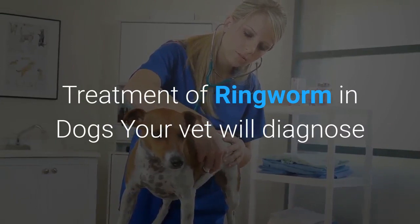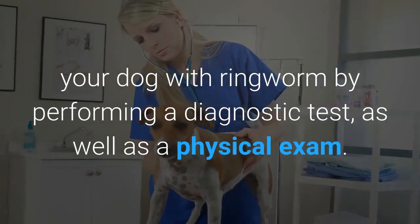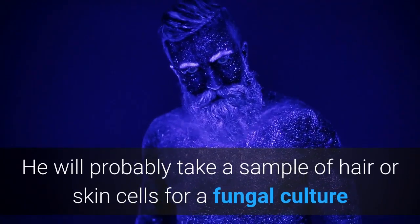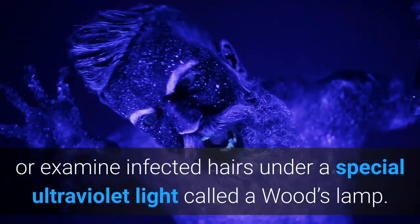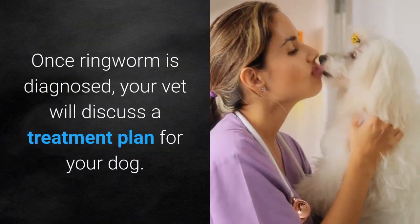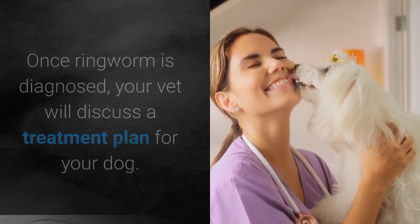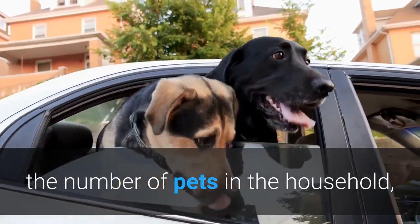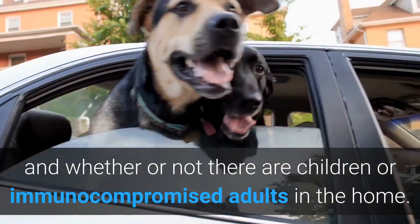Your vet will diagnose your dog with ringworm by performing a diagnostic test as well as a physical exam. He will probably take a sample of hair or skin cells for a fungal culture, or examine infected hairs under a special ultraviolet light called a Wood's lamp. Once ringworm is diagnosed, your vet will discuss a treatment plan for your dog. This treatment plan depends on the severity of the case, the number of pets in the household, and whether or not there are children or immunocompromised adults in the home.